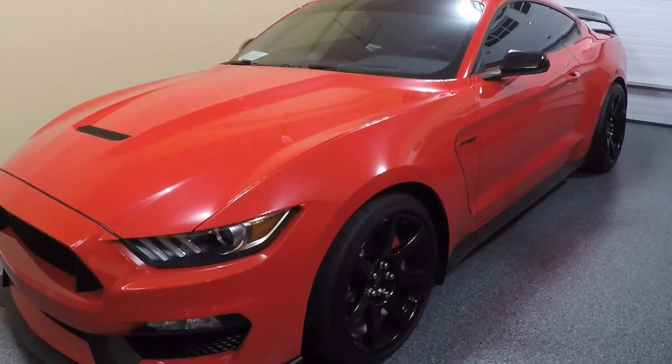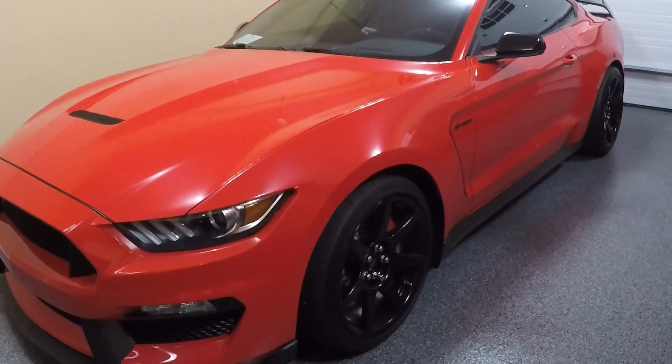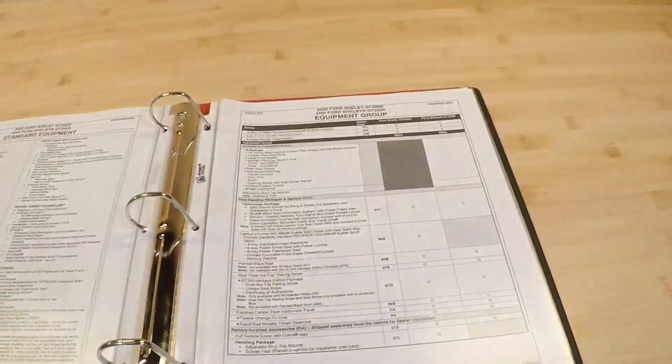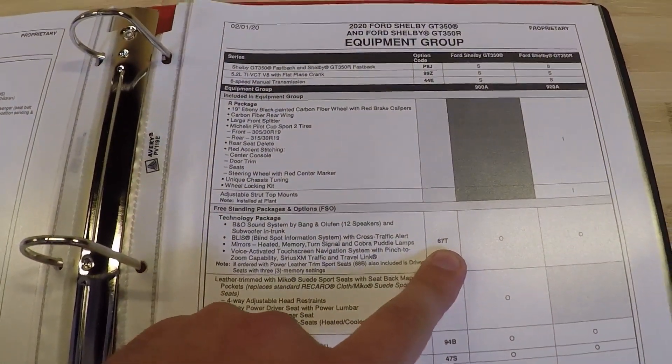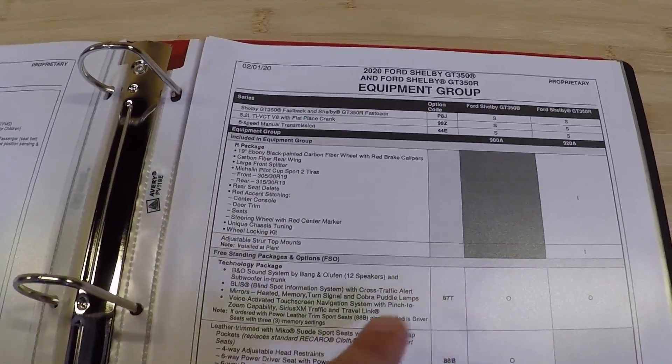Today I want to cover the technology package that's available on all new Shelby GT350s and GT500s for 2020. Let's start off with the official order guide information from Ford. The technology package, code 6070, is available as an option on all new Shelbys.